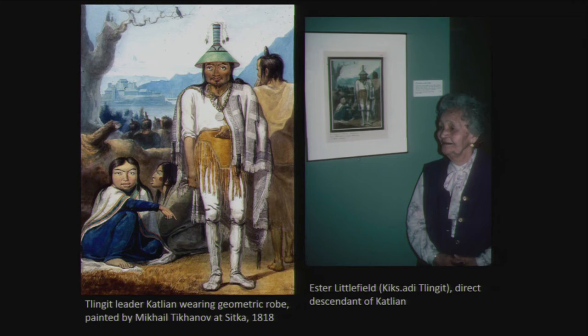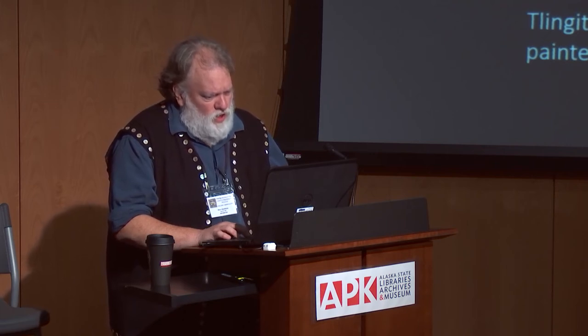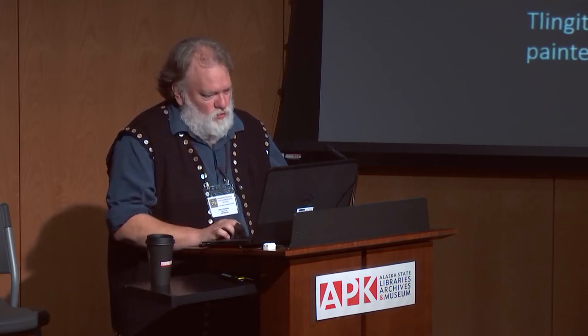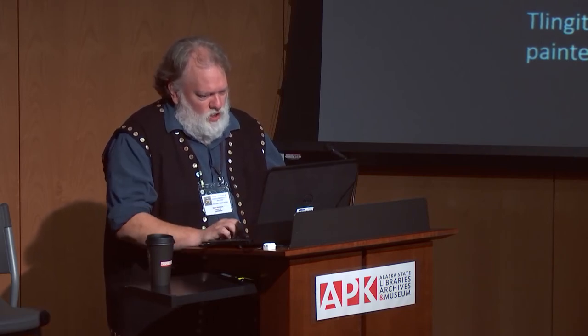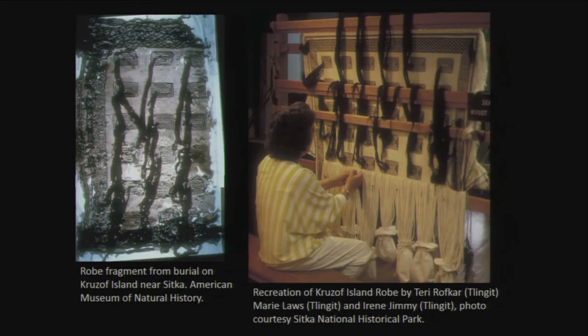Cheryl Samuel wanted to be sure it was the right thing to revive this tradition — who gave her permission? Esther Littlefield was one of the elders she consulted, the only living person at that time known to be connected to a traditional owner of a Raven's Tail robe — her ancestor Catlian in the Tikhanoff watercolor. Esther was instrumental in helping Cheryl get started here, as was Vesta Johnson, a Haida elder. Both were instrumental in getting this revival off and running.